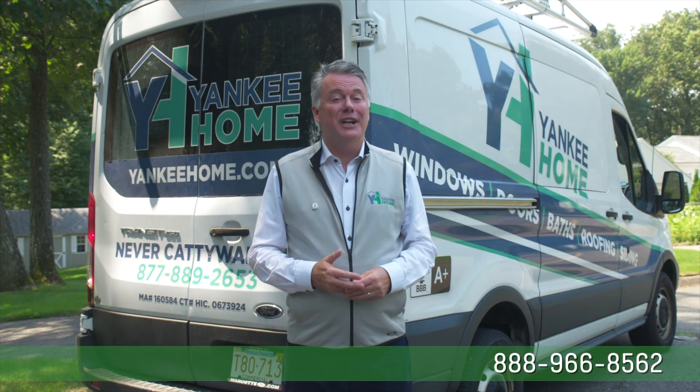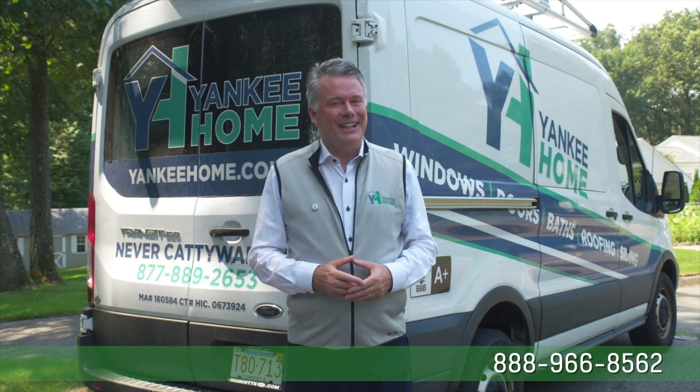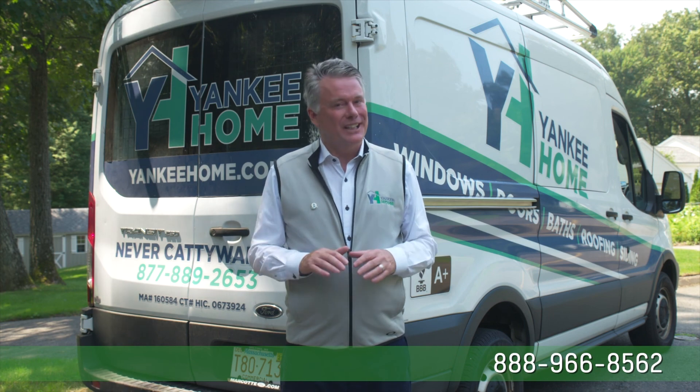But you must act now as this limited time offer won't last long. Call Yankee Home right now. Choosing a contractor is a big decision — don't settle for a project that's not done right. At Yankee Home, we promise your job will be done right the first time. Or as we like to say, never cattywampus.